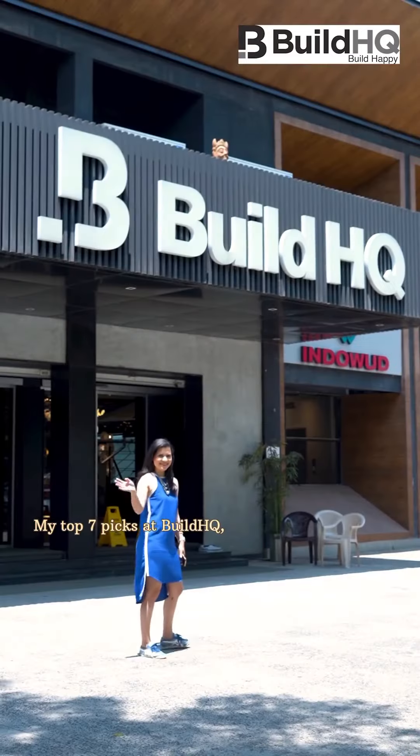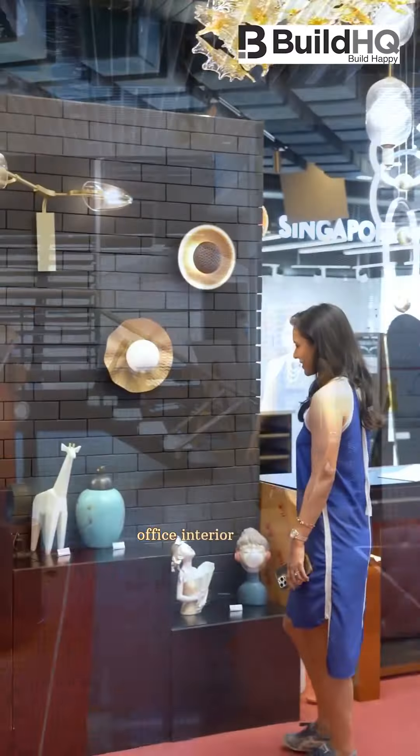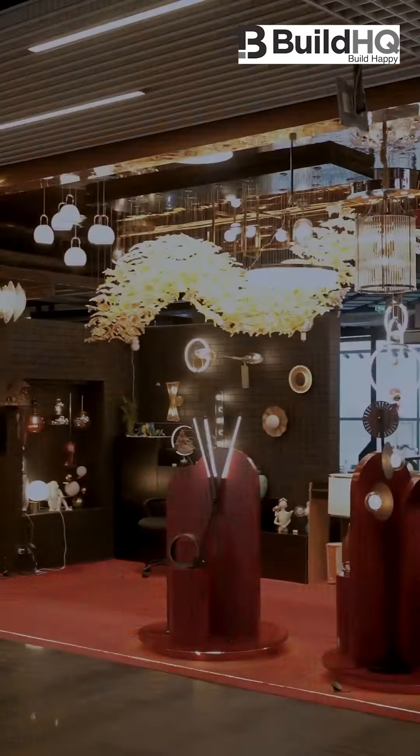My top 7 picks at Build HQ Egmore, your ultimate destination for all your home and office interior needs. They offer an extensive range of products including tiles, marbles, home decor, lighting and more.